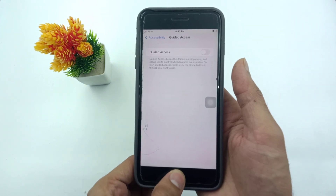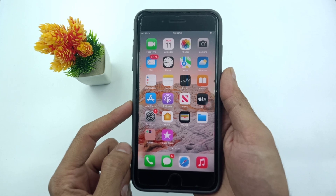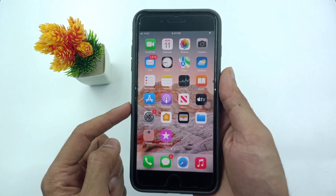Once Guided Access is turned off, come back to the iPhone home screen. The solution is to force restart your iPhone or iPad.